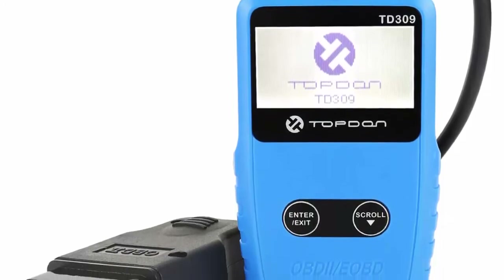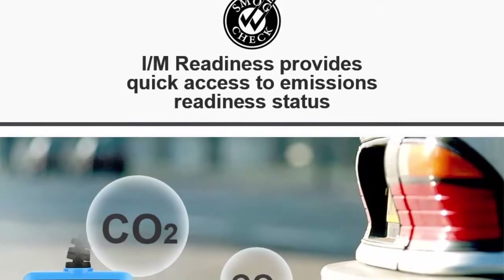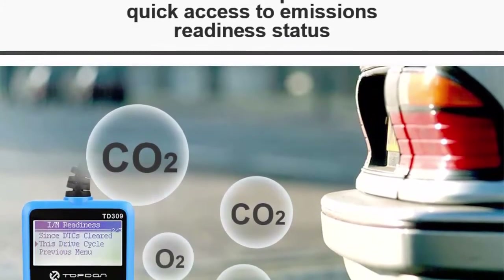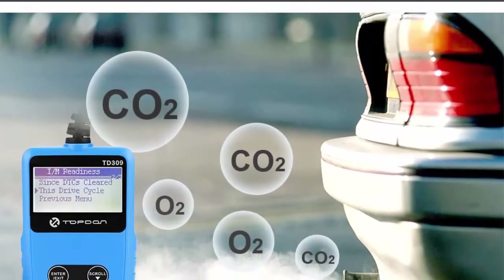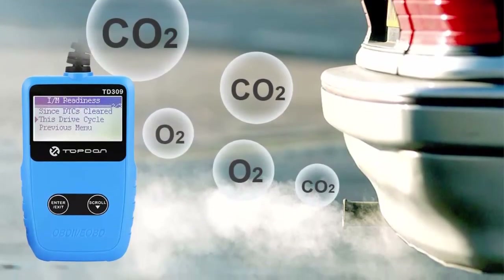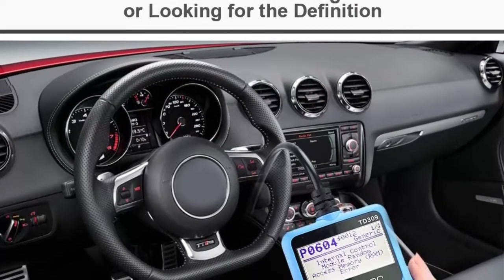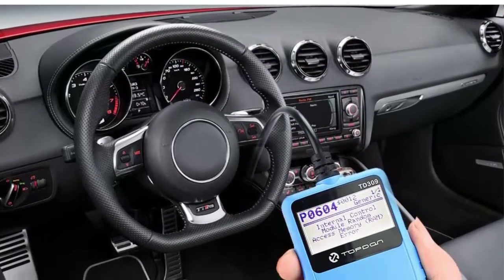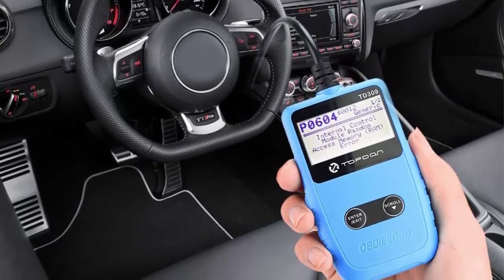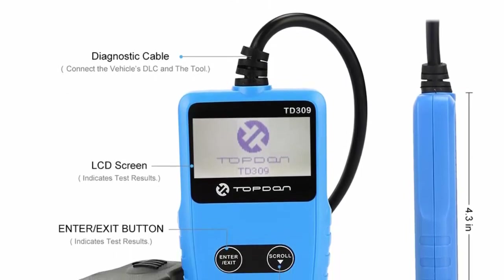Comprehensive vehicle coverage: this car code reader can be used to test on most 1996 and newer US vehicles, 2000 and newer EU vehicles, and vehicles compatible with OBD2/EOBD protocols. Suitable for minivans, SUVs and 12V light trucks. Emission status monitoring: the I/M readiness check is helpful in indicating the running status of your vehicle components, and you can easily figure out whether your exhaust meets emission standards and passes the smog check.